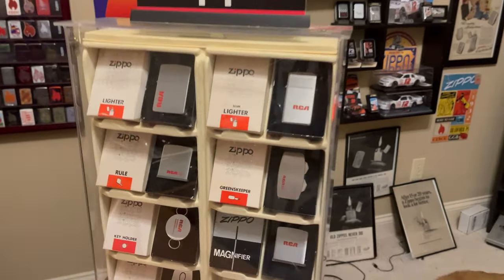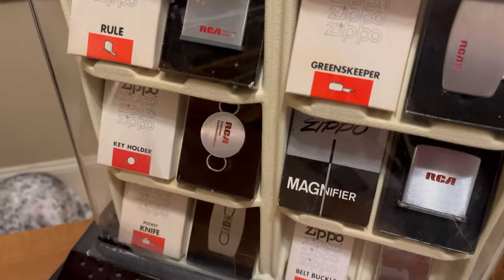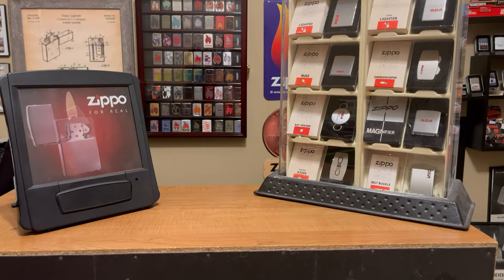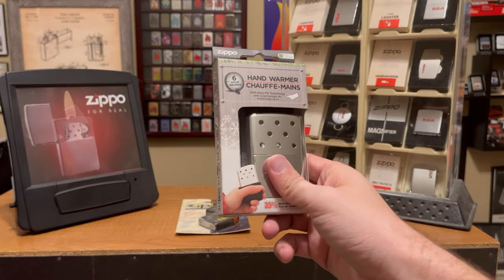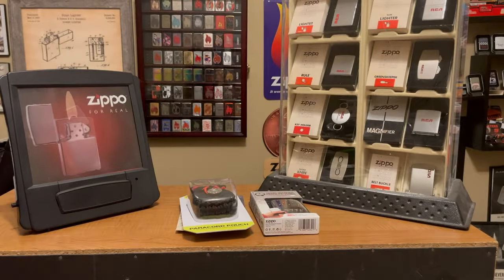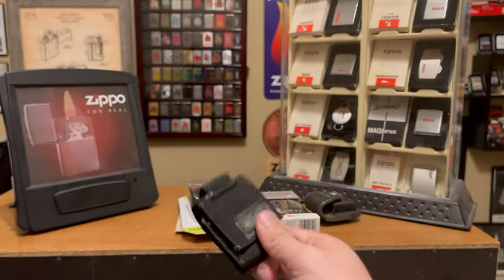Let's start off with some of the more common things you'll see on eBay: rulers, green keepers, key holders, magnifying glasses, knife, belt buckle. The reason those are more common is because they were used as marketing tools, for advertisement. A few other common things: the Ziplight, the hand warmer — you can still get these on Zippo.com, they have a variety of electronic and manual hand warmers. You have your cases: here's a paracord pouch, the classic leather, the new tactical. I really like the tactical pouch.